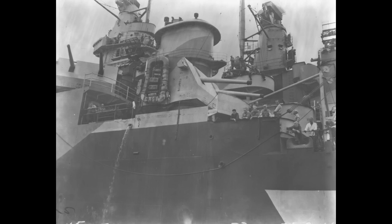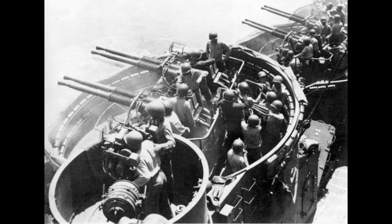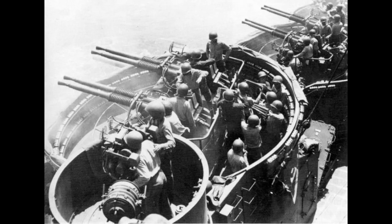Those were joined, at least at first, by eleven quadruple and six twin 40mm Bofors mounts for 56 barrels in all, as well as 43 single 20mm cannon mounts. This would grow over the course of the war. California set sail to rejoin the fleet on May 31, 1944.